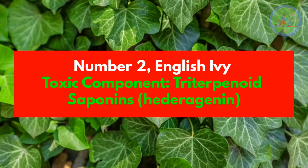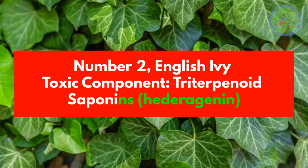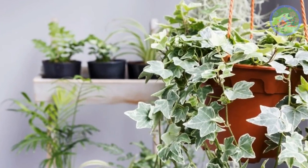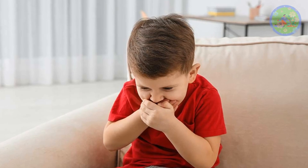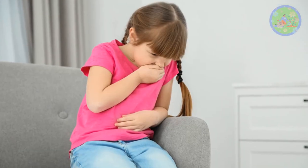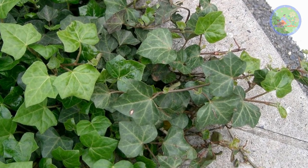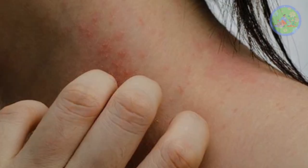Number 2: English Ivy. Toxic component: Triterpenoid saponins, Hederagenin. English ivy is toxic to dogs, cats, horses and humans. If ingested, it causes vomiting, abdominal pain, hypersalivation, and diarrhea. Leaves and berries both are hazardous. Whole plant parts contain irritant and allergenic compounds that cause dermatitis after coming into contact with this plant.